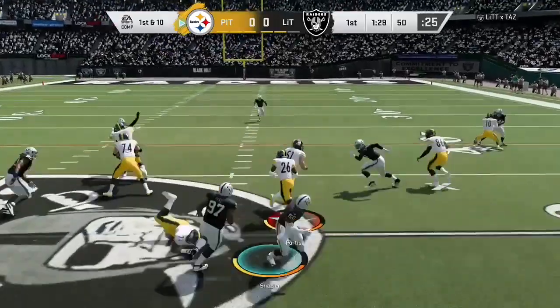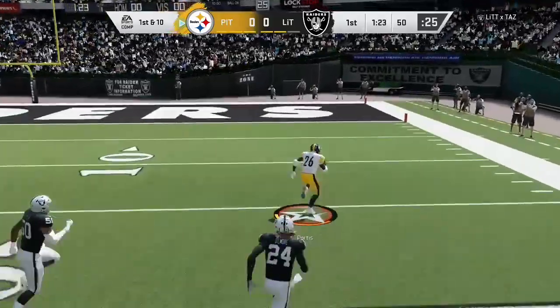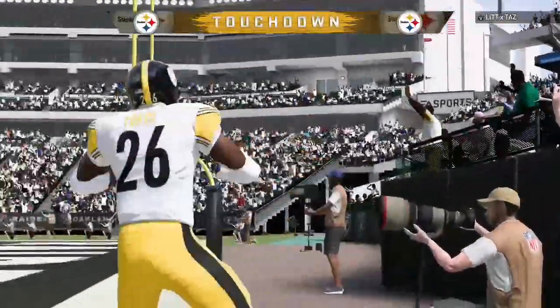Running game working. They'll stick with it on first down. And some space here — the 20. There he goes right side, and into the end zone. Touchdown.